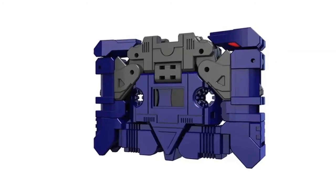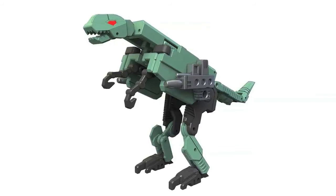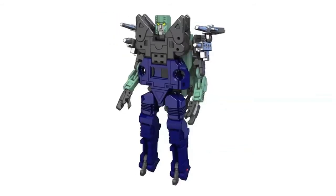Sticking with cassettes, renders of KTC's Not-Dial and Not-Saw have been revealed. Fans are speculating that these could potentially be part of the upcoming Dino Minions set, a team of fan-made dinosaur support cassettes for the Dinobots.